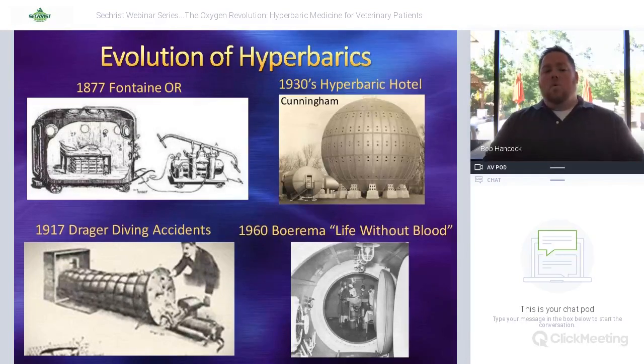Shortly after World War One, Drager developed his first chamber for diving accidents, but it never really went anywhere. In the 1930s, Dr. Cunningham came to the forefront — he was treating students with Spanish influenza and noticed that patients treated in his chamber had improvement in their signs. He ultimately developed what they called the 'hyperbaric hotel,' with rooms just like any other hotel that would pressurize, and people came from all over to be treated. Unfortunately, the Great Depression hit and they had to scrap the whole thing for sheet metal.